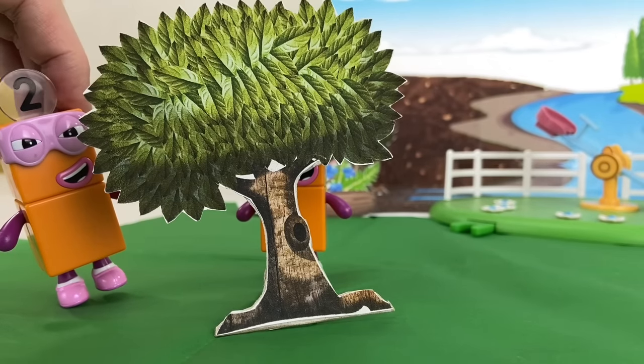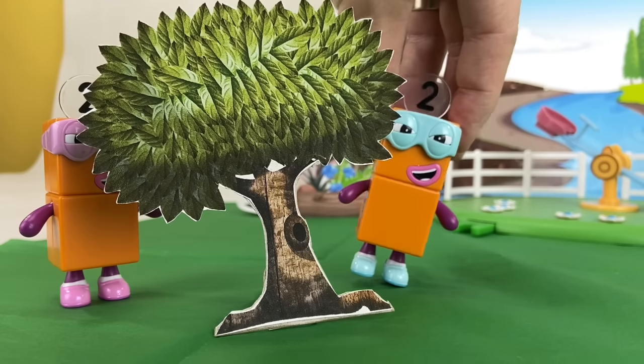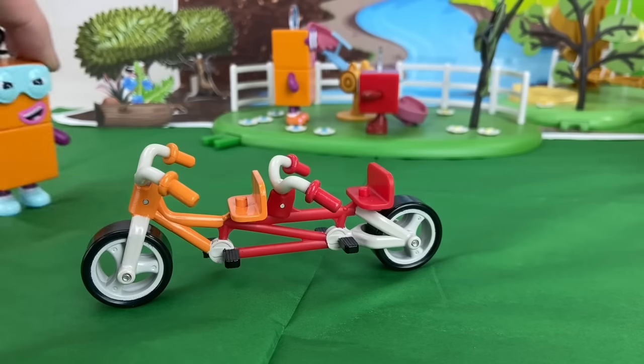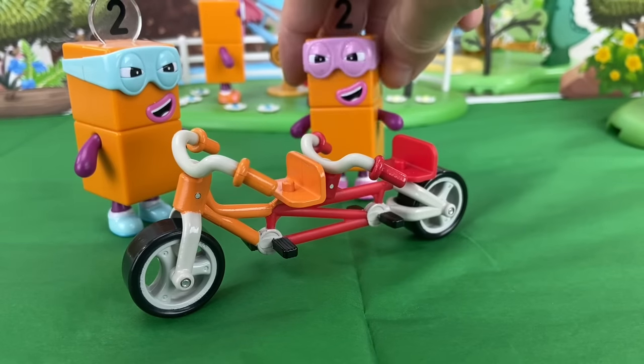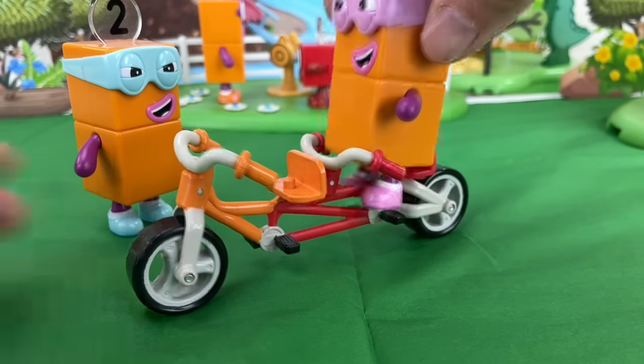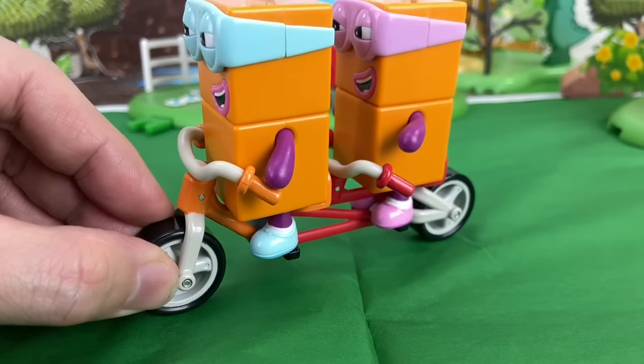Surprise, surprise! We're here for some trouble! Double trouble! Ooh, this is a nice bike! Oh, yeah! That's perfect for us! He-he-he! Finders keepers! Whee!